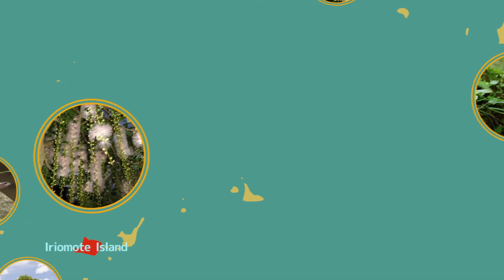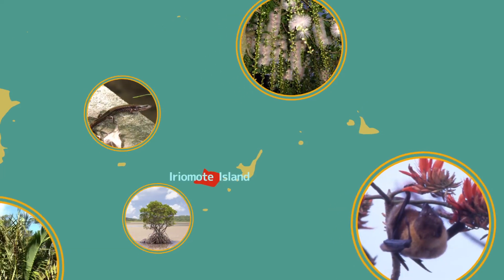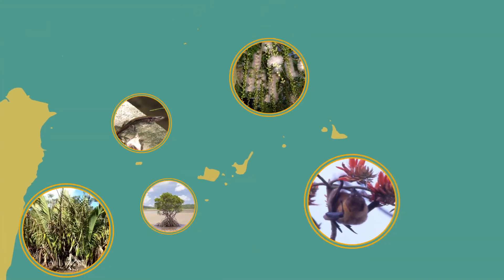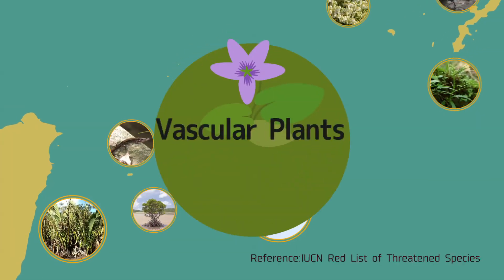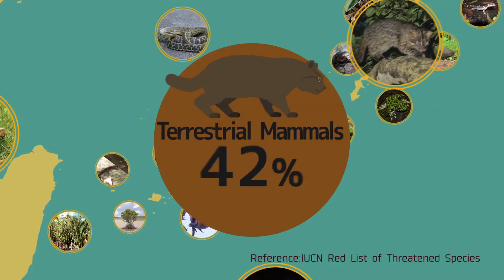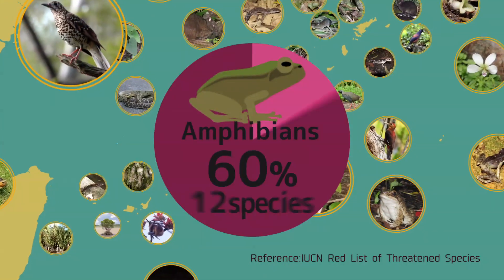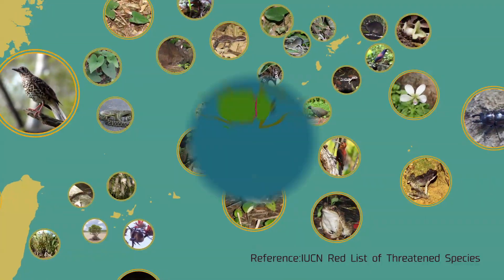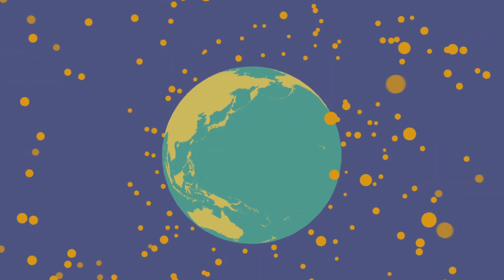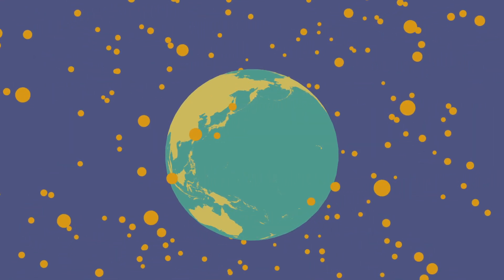For example, if you take the endangered species identified in all of Japan and look at the percentage of species that can be found in the 4 areas, the rate is 56% for vascular plants, 42% for terrestrial mammals, 60% for amphibians, and 53% for insects. Therefore, one can see that these 4 areas are extremely important for preserving biodiversity.